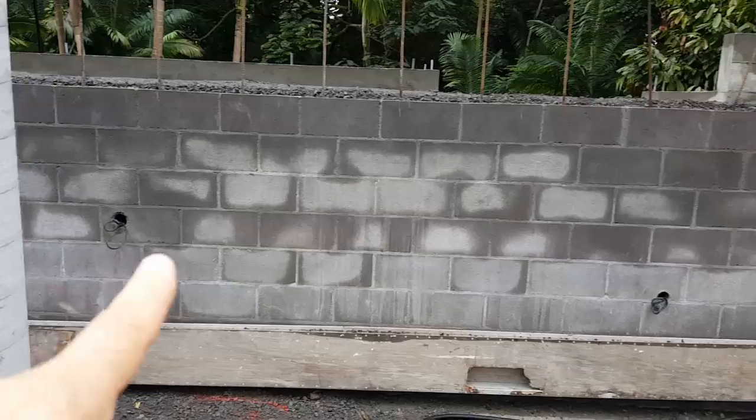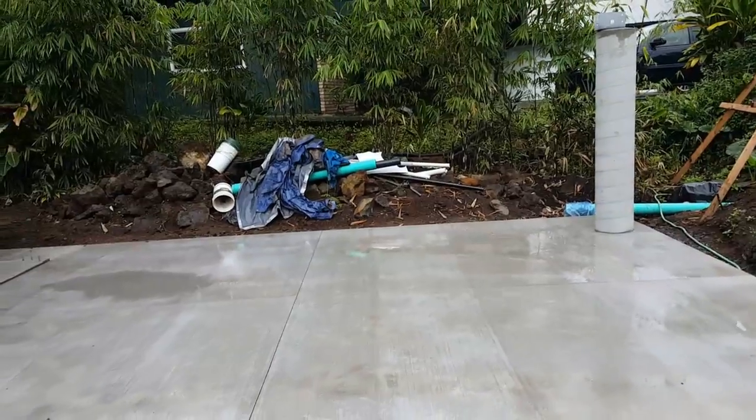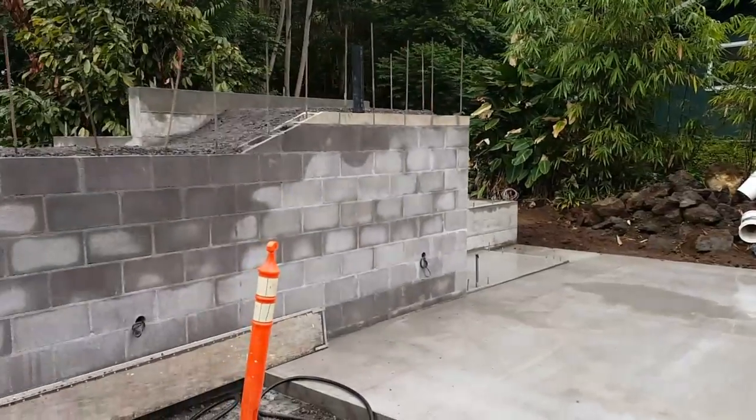Those holes right there are for lights. There's a closet right there. And then this will be our rental above that — that'll be Ohana 2. Ohana 1 is over there.